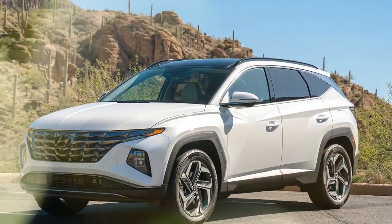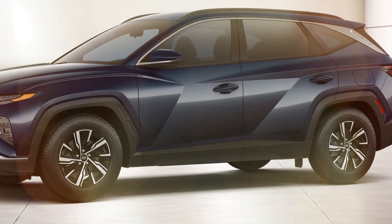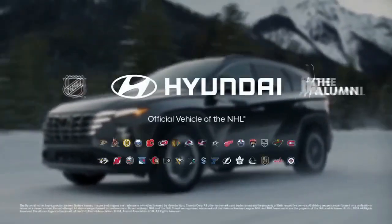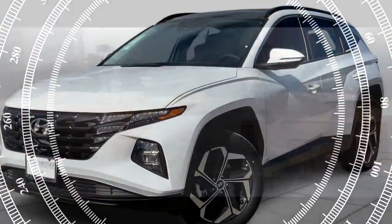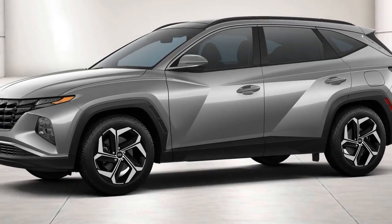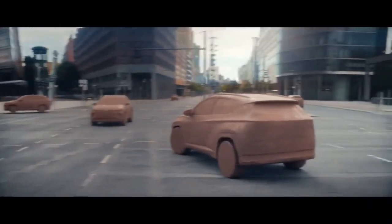Covering a total distance of 1,133 miles across four U.S. states allowed us to assess the strengths of the Tucson while also identifying areas for improvement. Fortunately, Hyundai is set to introduce a facelift model for the 2025 lineup, which promises to address some of our minor concerns. While the upcoming 2025 Tucson appears to be a significant enhancement, the current 2024 Tucson N-Line remains a compelling choice. However, our experience revealed that the hybrid system's efficiency fell short of expectations during highway driving, underscoring the importance of considering individual usage scenarios.